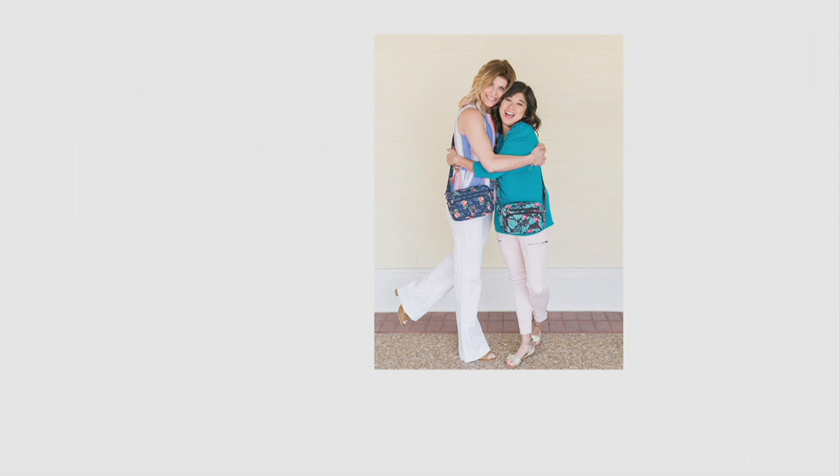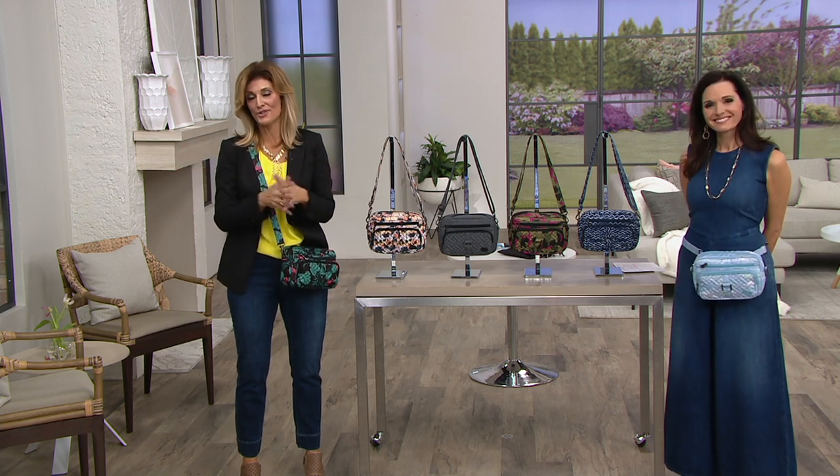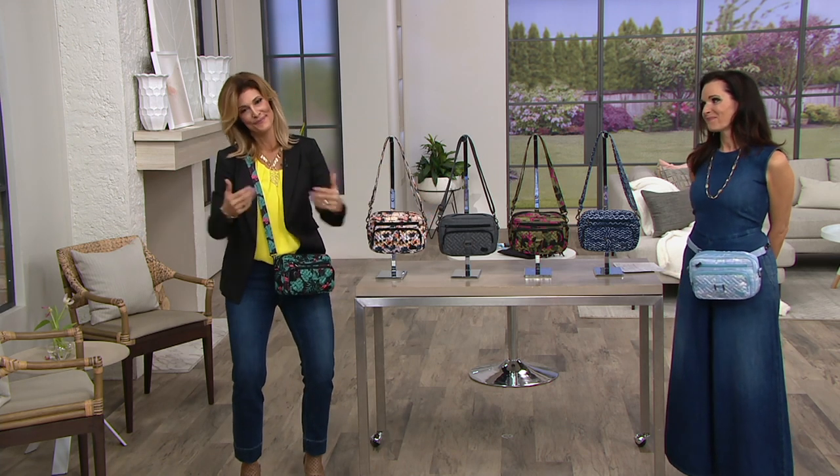Our bags are lightweight and super organized. There are pockets for everything, and we believe that when you're organized, you're just happier and you live better and you worry less. So we love that.